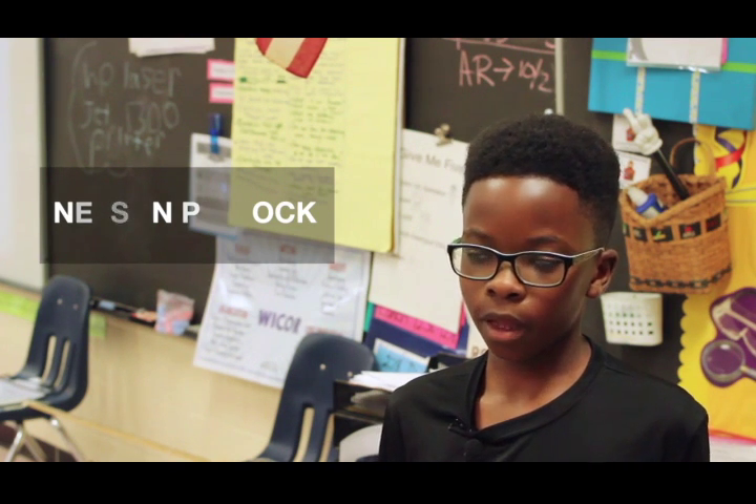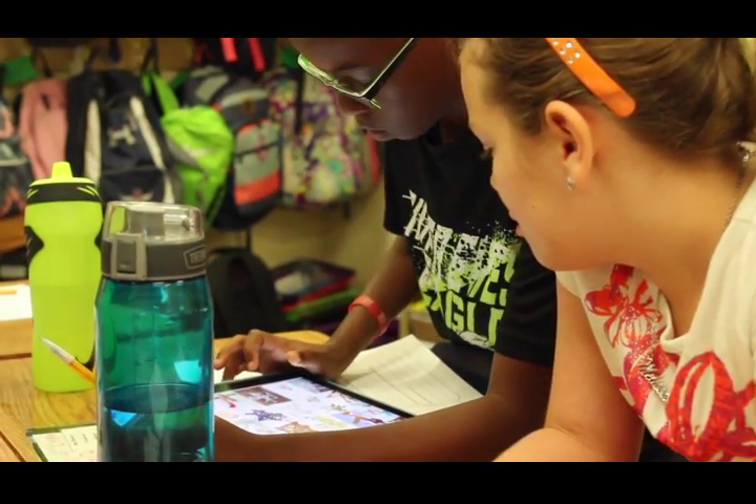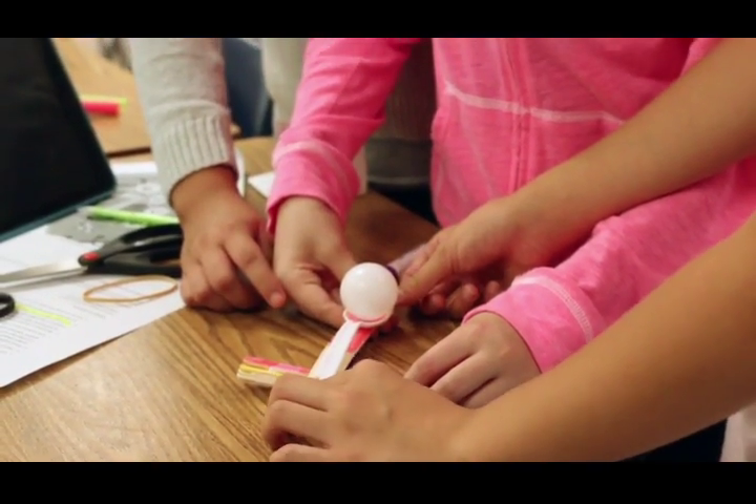We are creating a catapult to hit a target at a 45 degree angle. We have to build our catapult many times so it can be exactly perfect. We use a lot of math and talked about angles. We learned that if we can get our ping pong balls to go at a 45 degree angle, it would be more accurate and more precise.